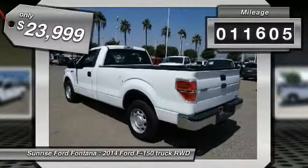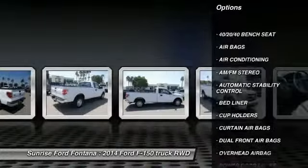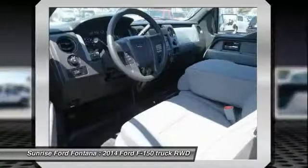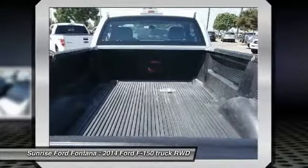This vehicle has less than 15,000 miles. Here are some of this vehicle's great options: traction control, power steering, air conditioning, front automatic stability control, AM FM stereo radio, power door locks, bed liner, dual front airbags, tilt steering wheel, power driver mirror.